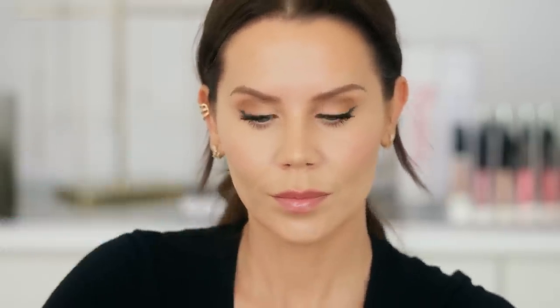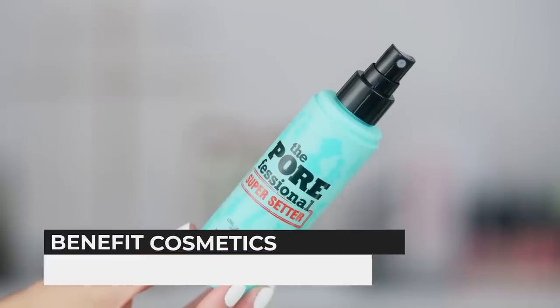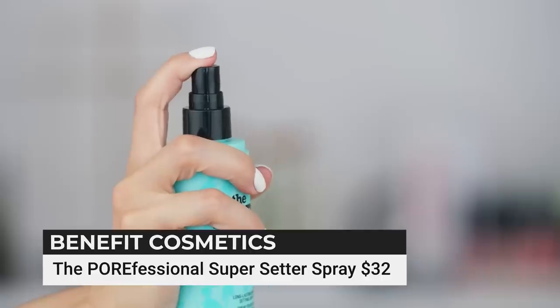There is a new setting spray you'll likely see me use in upcoming videos. I have not been more impressed with a setting spray in a long time. This is the Porefessional Super Setter Long-Lasting Makeup Setting Spray — it locks on makeup, softens the look of pores, and feels weightless. I agree with all of those statements. I feel like it's a hybrid between MAC Fix Plus and something more intense like Urban Decay's All-Nighter. The mist on here is beautiful.